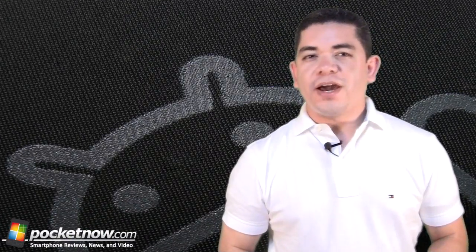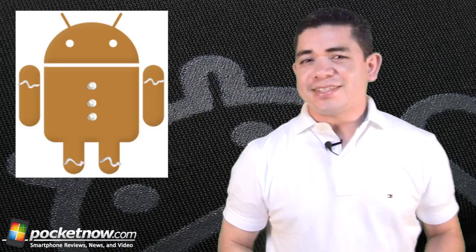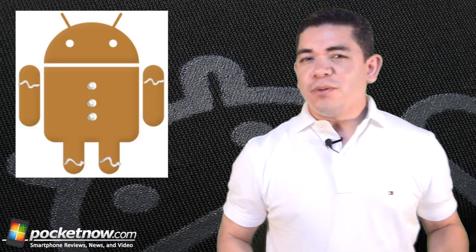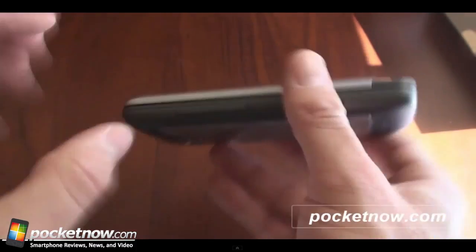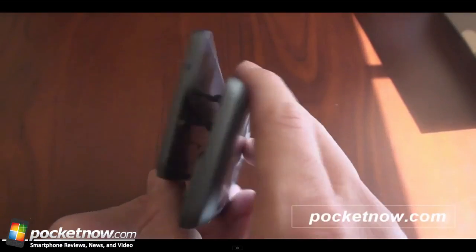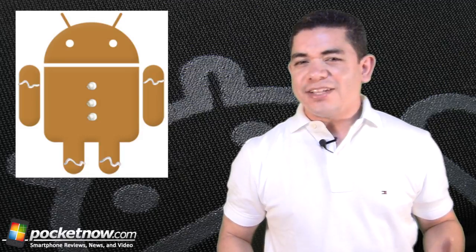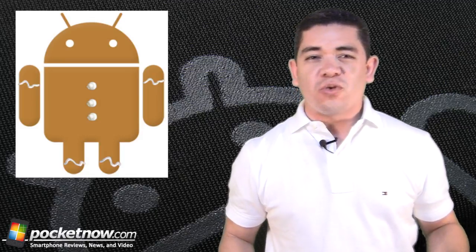So which phones are finally getting Gingerbread as of this week? The aging Sony Ericsson Xperia X10 is finally getting it, along with the Motorola Droid X2, T-Mobile's G2 and the G2X with some fixes on resetting issues. That also includes some love for the UK version of the HTC Desire Z, which is pretty much the same phone. Even the old HTC Desire is included on the list, but HTC recommends that only experts do the update and we're still not sure why.